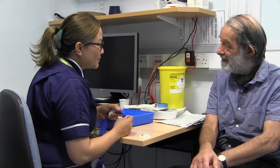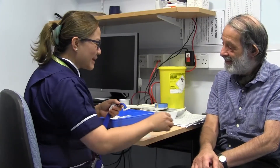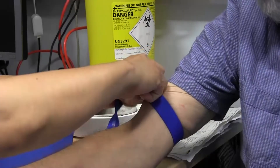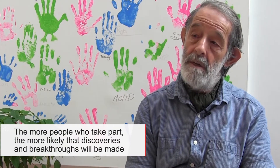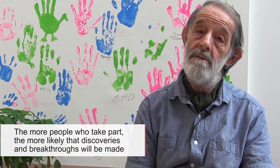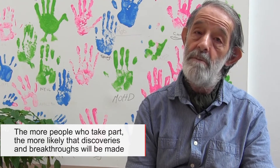We look after patients with PBC as well as healthy volunteers, and they are both important to us. The more people contributing, the more likely it is that somebody will find some useful information.